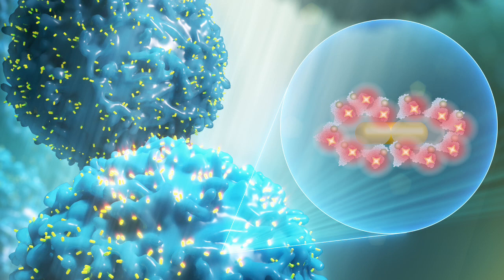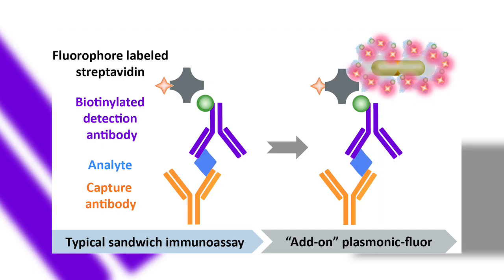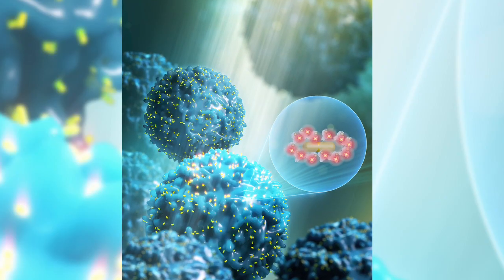This bio-labeling strategy is completely new that we have come up with, and we are hoping that COVID-19 is going to be the first disease for which we will be using this technology. It's based on an ultra-bright fluorescent nanoprobe called plasmonic fluor, composed of gold or silver nanoparticles increasing the brightness of fluorescent labels, serving as beacons.